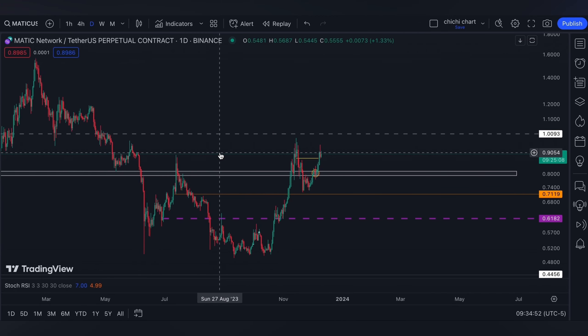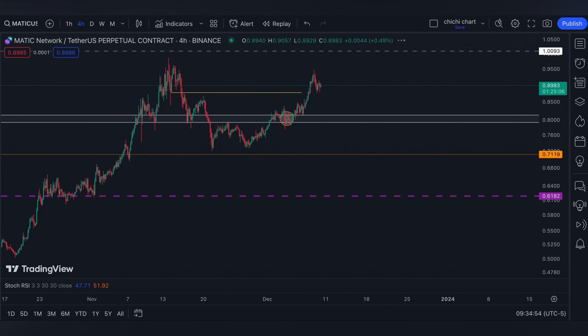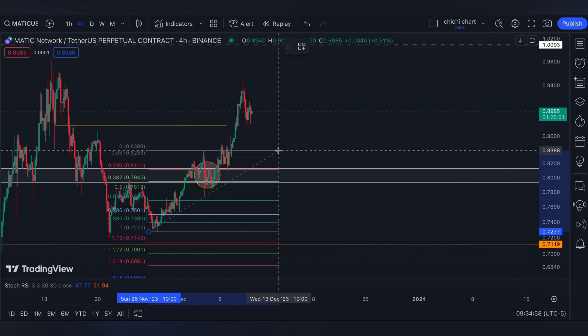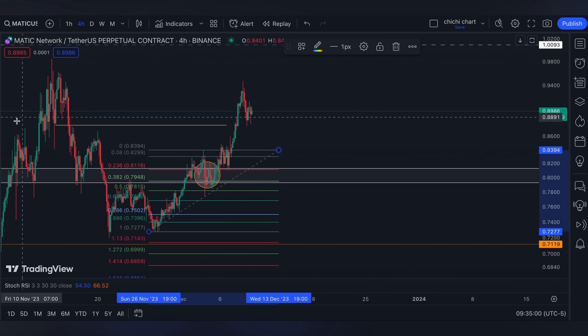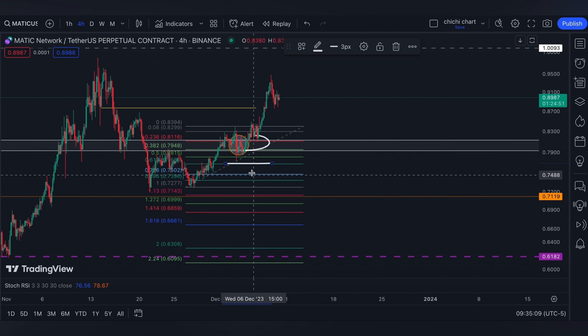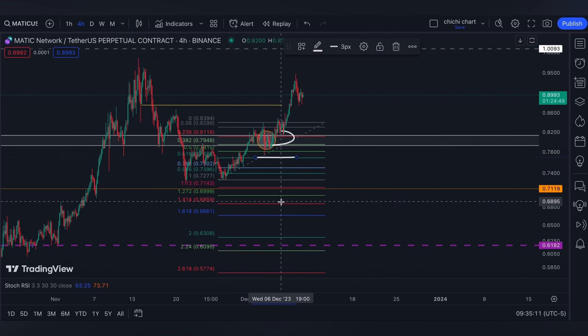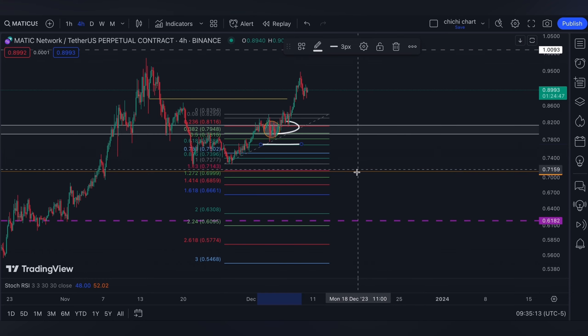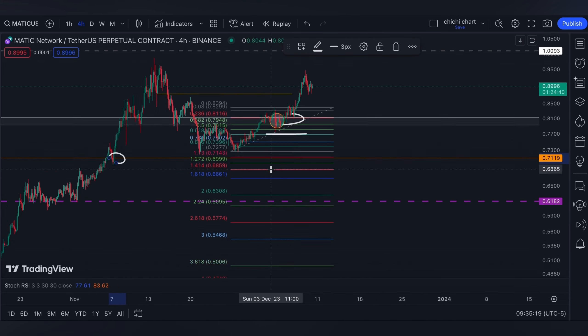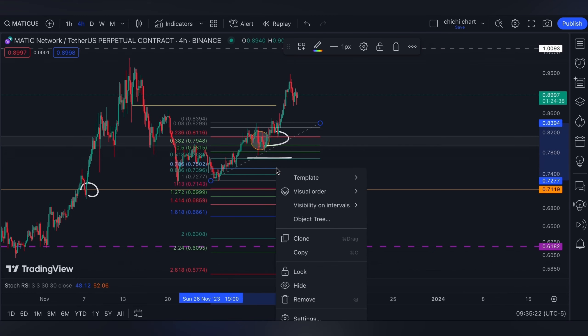That's why on a 4-hour time frame we have a 0.618 from this low to this resistance. If the price won't hold here, the 0.618 can catch the price. Furthermore, a breakdown below the 0.618, we have 7119 on the orange line, which has a bullish order block and will be another pullback level for MATIC.